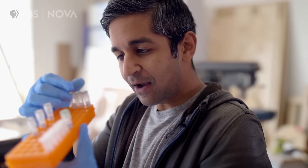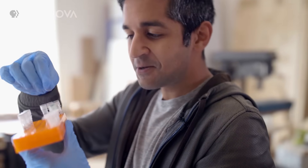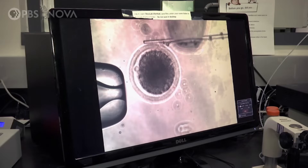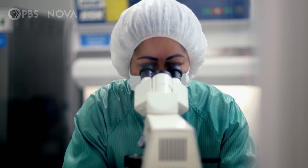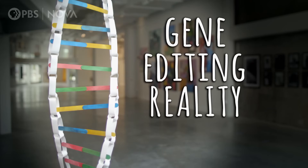Cas9 plasmid, gRNA plasmid, the DNA template — this is so nuts. The new gene editing tool CRISPR has revolutionized our ability to edit nature. So where exactly is this technology today and where is it headed next? It's time for a gene editing reality check.